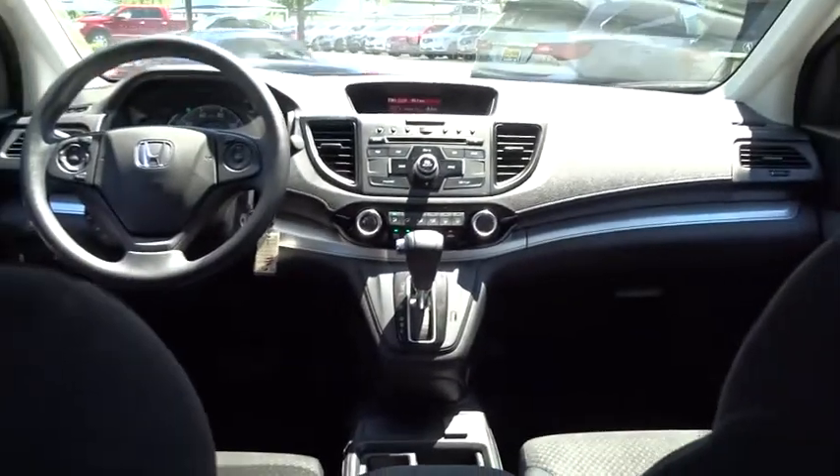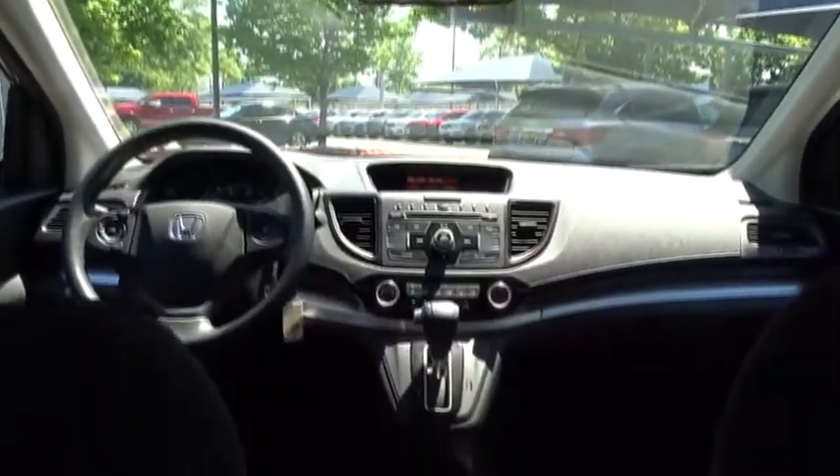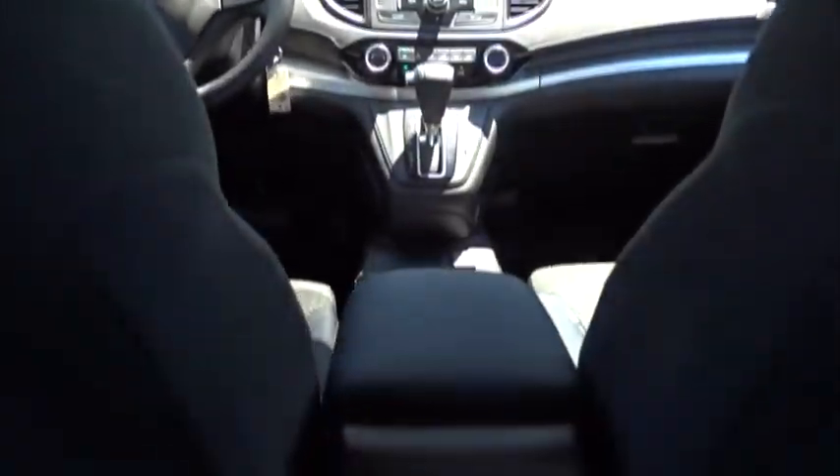Floor mats, four-wheel disc brakes, AM-FM stereo radio, rear defrost, front-wheel drive, CD player, power door locks, bucket seats, and MP3 player.